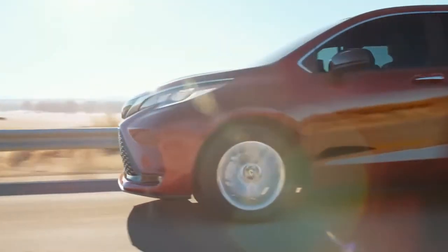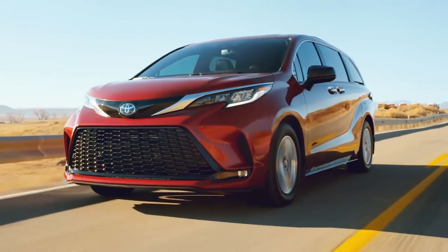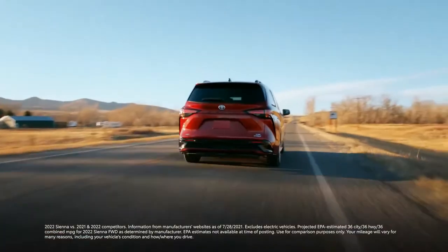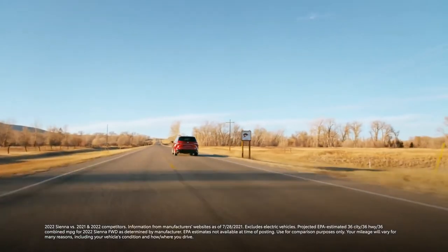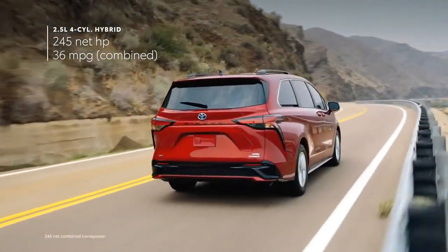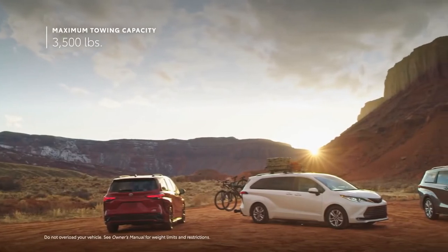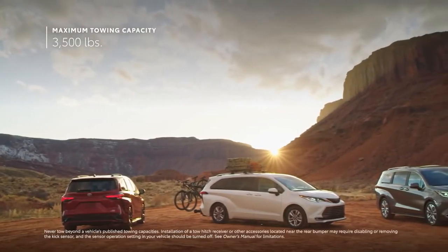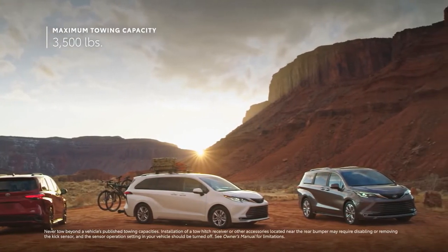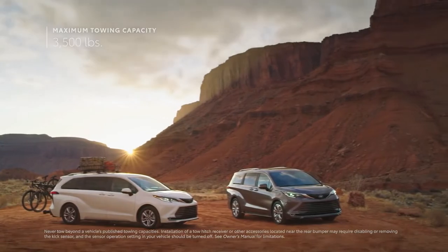Sienna is ready for life's twists and turns, with a hybrid electric powertrain that offers smooth and refined driving characteristics. It has class-leading manufacturer-estimated fuel economy numbers, and it's also the first hybrid van to offer all-wheel drive capability. And for those looking to tow a trailer for a fun weekend excursion, Sienna's standard 3,500-pound tow rating will get the job done, especially with a ready-to-go tow hitch available across the Sienna lineup.